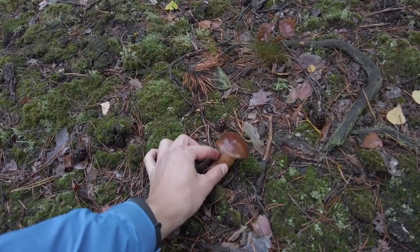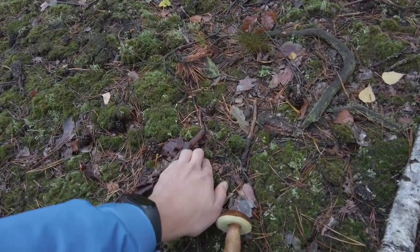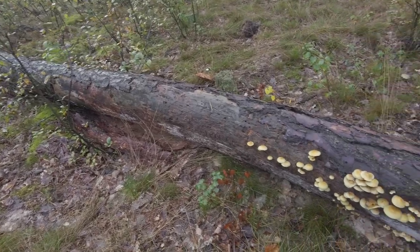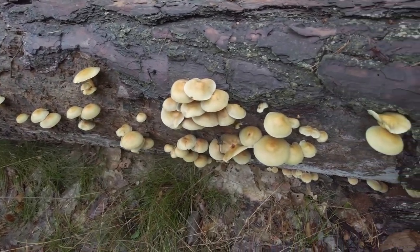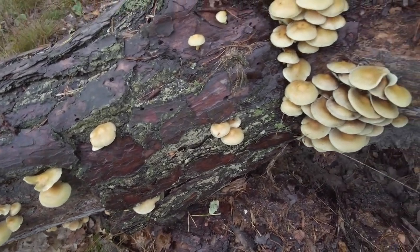A nice bay bolete here — beautiful shape. This is a fallen pine tree and there are so many sulfur tufts on it — beautiful clustered mushrooms, and they are poisonous.